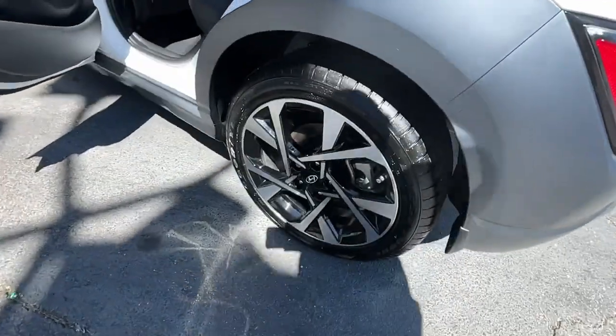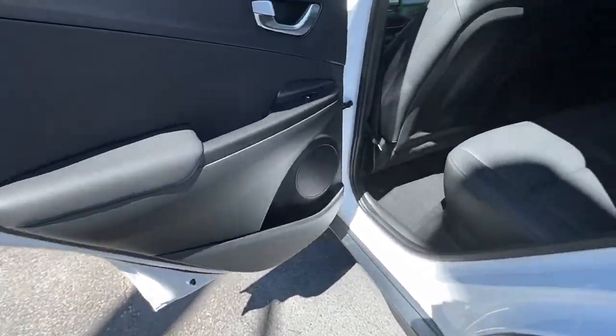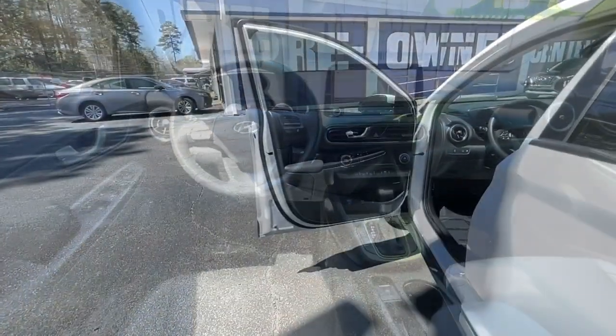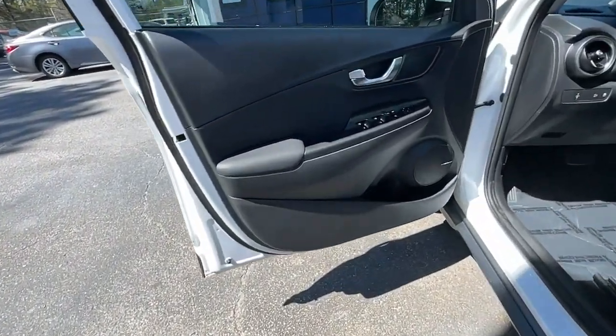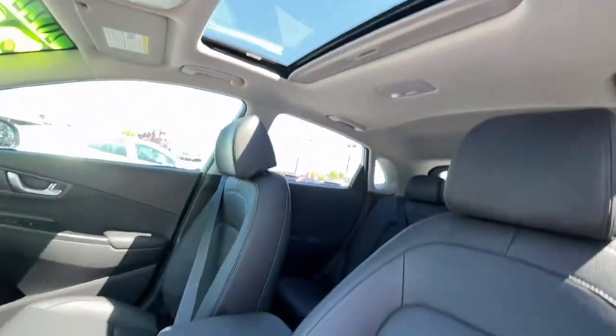These are just some of the great options this vehicle comes with: Apple CarPlay and/or Android Auto, navigation system, sunroof/moonroof, keyless entry, premium sound system, heated mirrors, satellite radio, aluminum wheels, heated front seats, and electronic stability control.